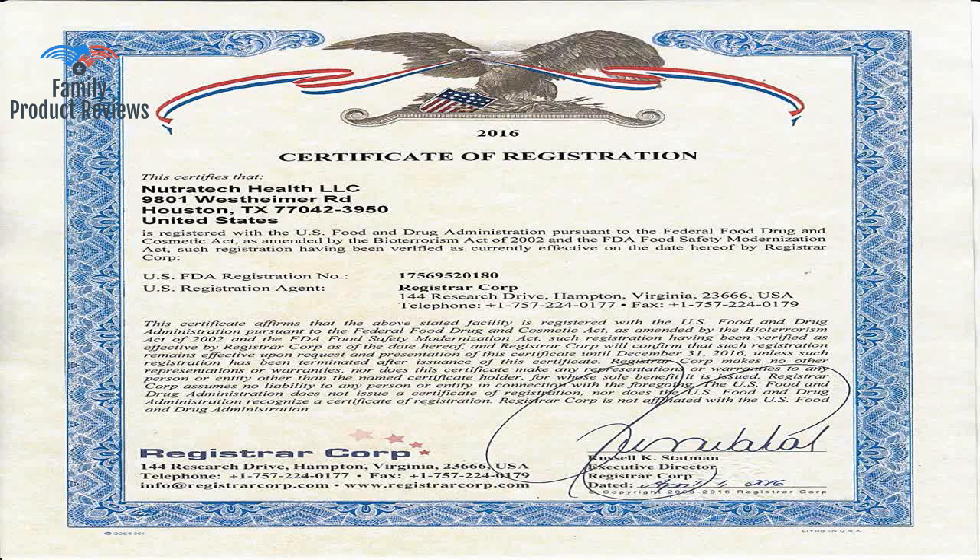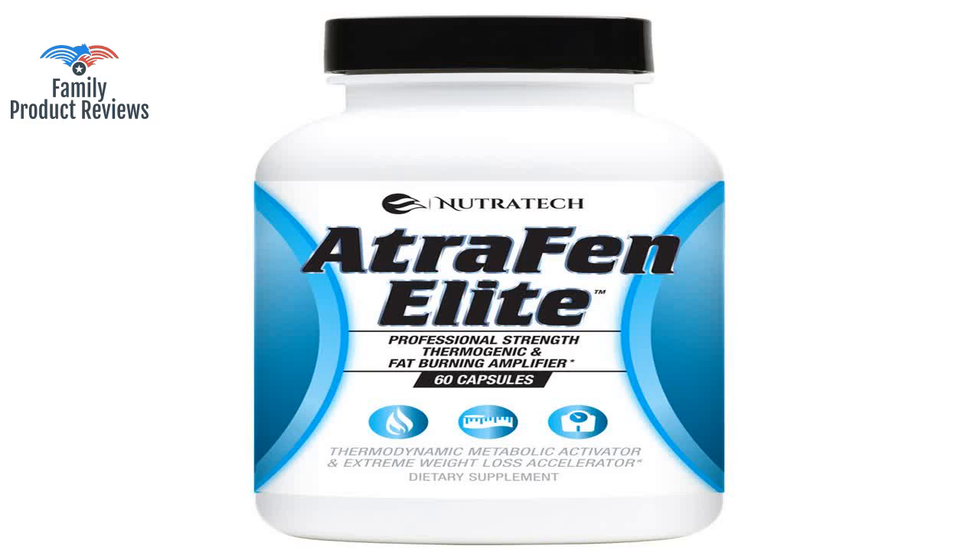It does not give a sudden frantic burst of energy, but rather a really nice steady energy that makes doing things a lot easier.